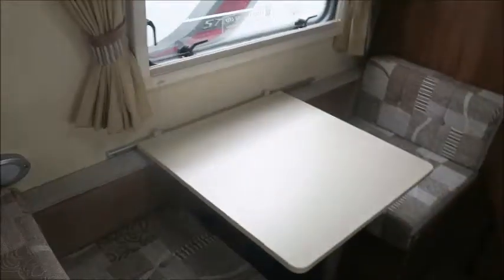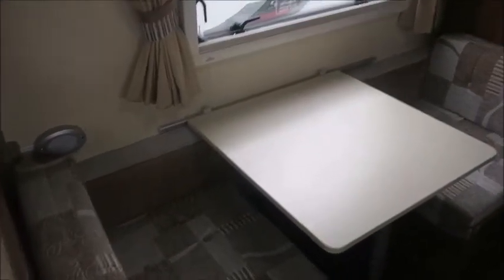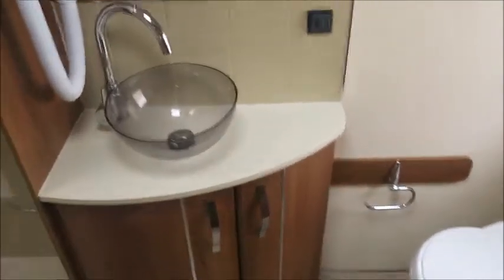Directly opposite we've got a side dinette with a detachable table and this forms into bunk beds. There's good space for a TV just here, and to the rear a quite large end washroom.